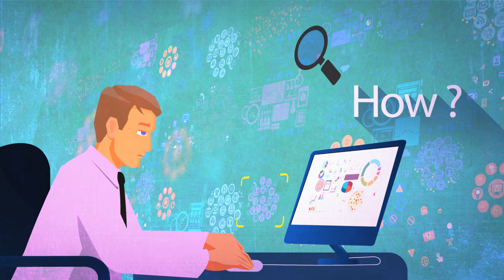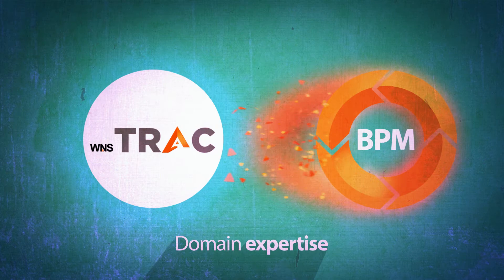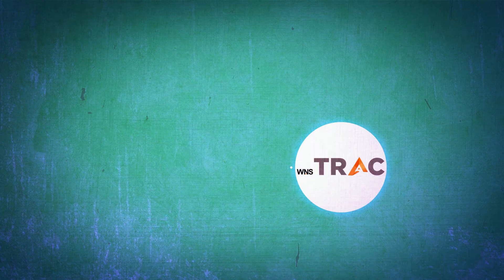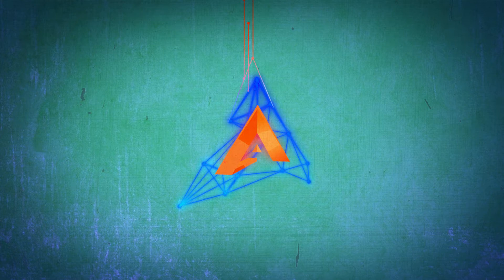WNS Track is about understanding your business and using technology just the way you should as an organization. It integrates domain expertise in strategic industries with process know-how across key functional domains to identify the right technology that drives business outcomes. WNS Track powers your business through a two-pronged strategy.